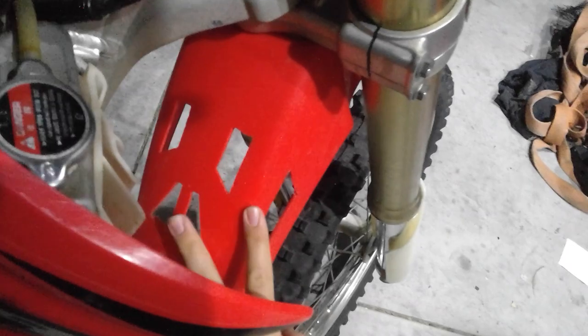Apart from that it runs pretty good. The guy I bought it off had cut these little bits into the fender so you can get extra airflow into the radiators.